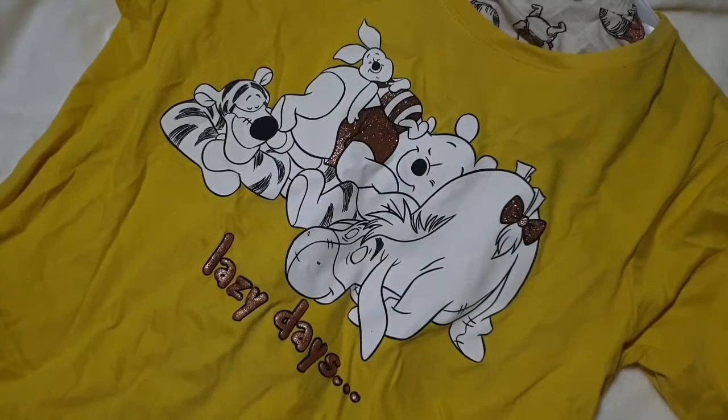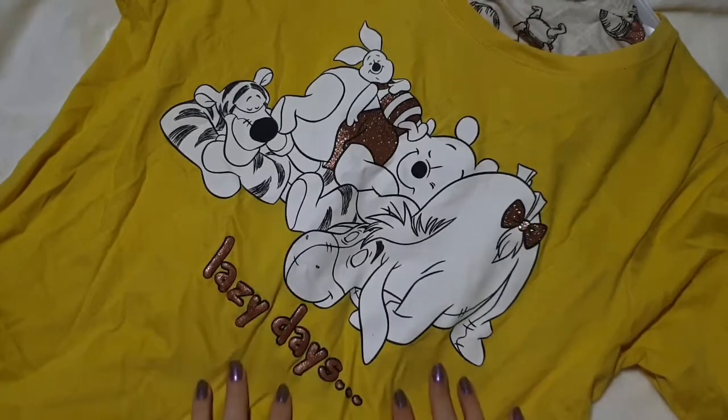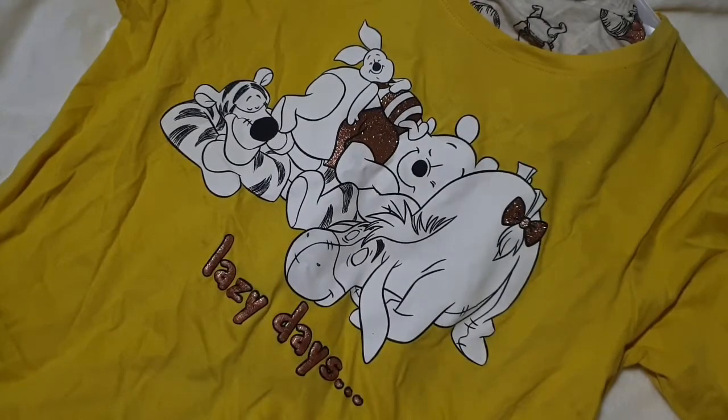Hi everyone and welcome back to my channel. I have a massive Christmas craft haul to share with you, but before I do that I've just got a couple of really random items that I didn't really want to do a separate video for.